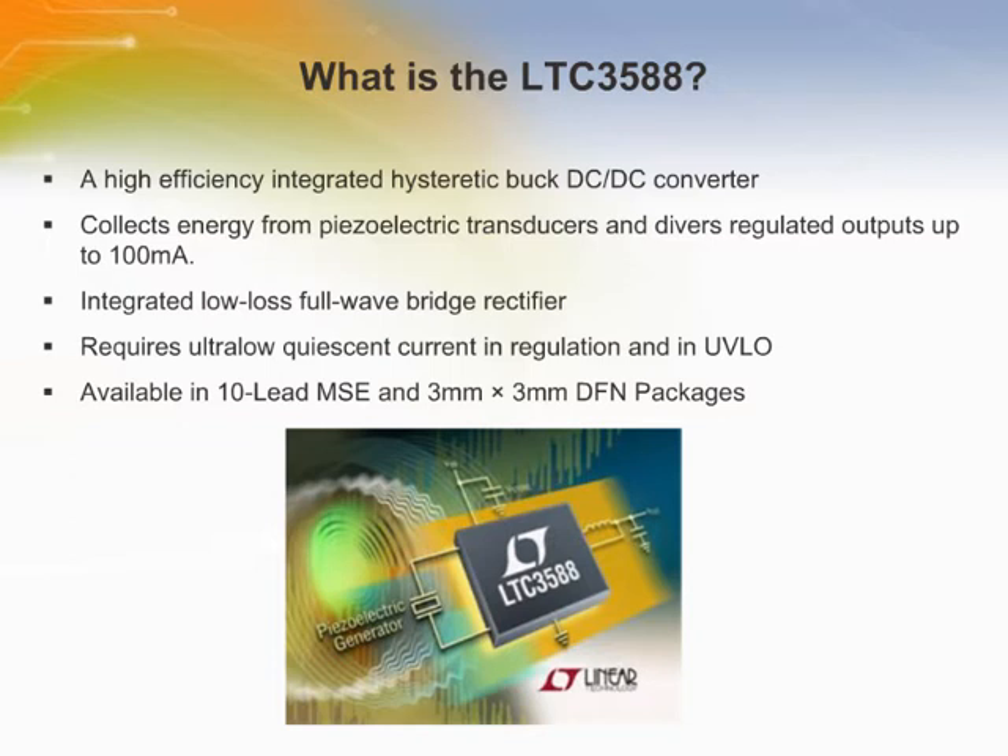In regulation, the LTC3588 enters a sleep state in which both input and output quiescent currents are minimal. The buck converter turns on and off as needed to maintain regulation. The LTC3588 is available in 10-lead MSOP and 3mm x 3mm DFN packages.